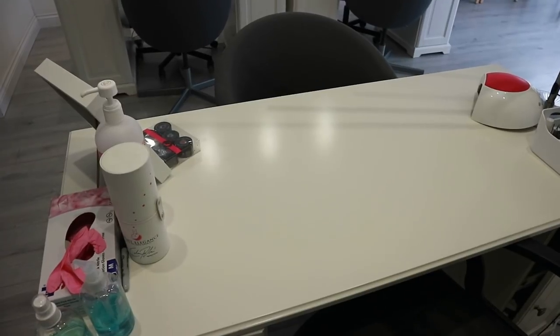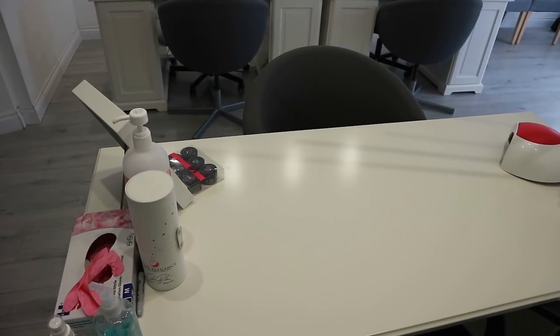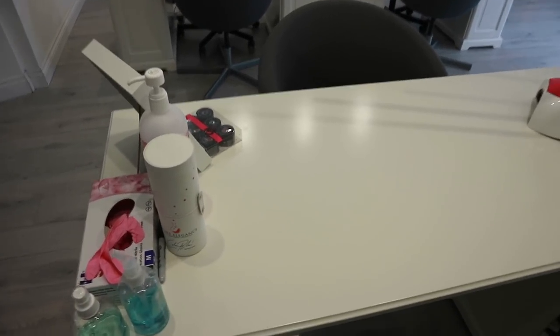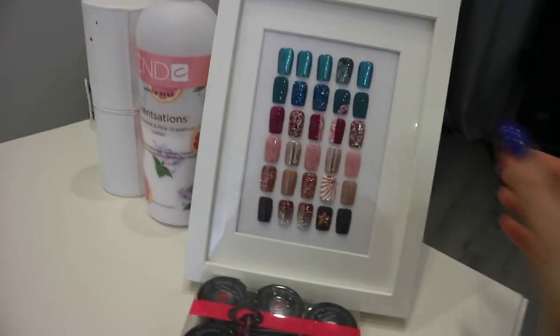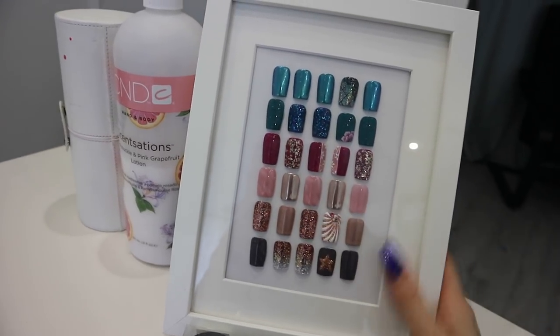Just as a disclaimer, I have not tidied my desk for this video — this is exactly how it is when I work with it. Some of it is a bit messy, I'm not going to lie. But what's a workspace tour if you don't show what it looks like on a real day-to-day basis? So I'm just going to come around the front first, which is obviously the client view.